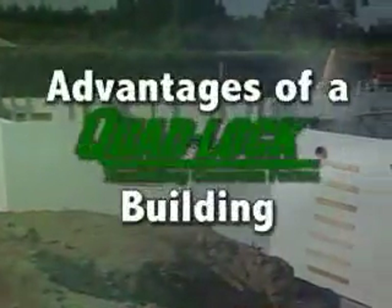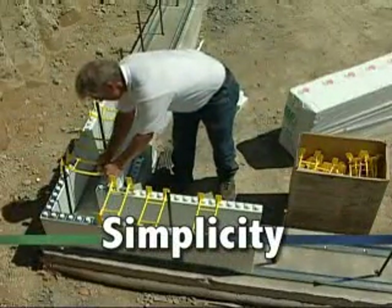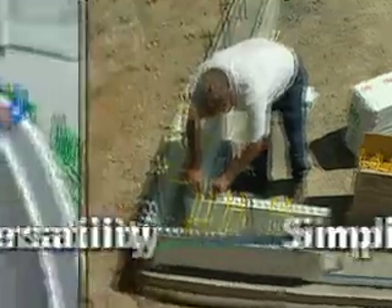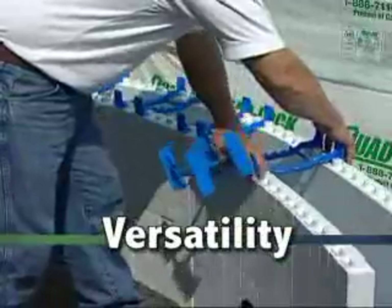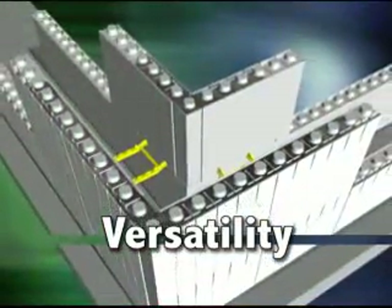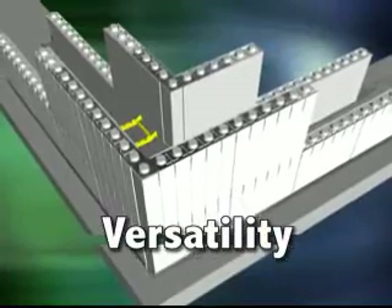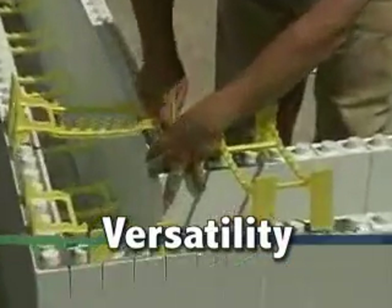Let's review some of the advantages of a Quadlock building. Quadlock consists of only four basic components and is easy to use. Versatility: the four components allow any design including curves, angles, columns, lintels, pilasters and beams. Quadlock's unique corner bracket system makes multi-story construction easy, safe and efficient because workers do not have to perform tasks on the outside of the building like most other systems.